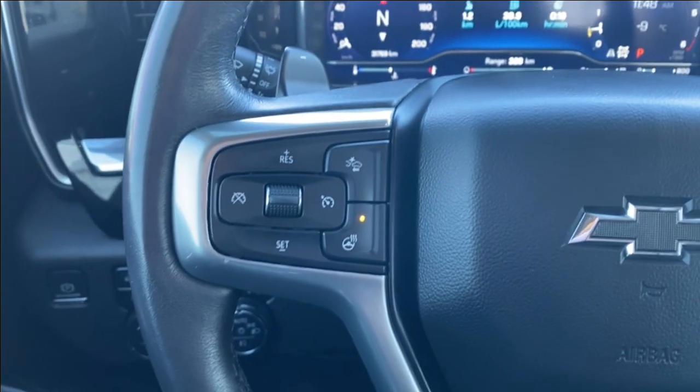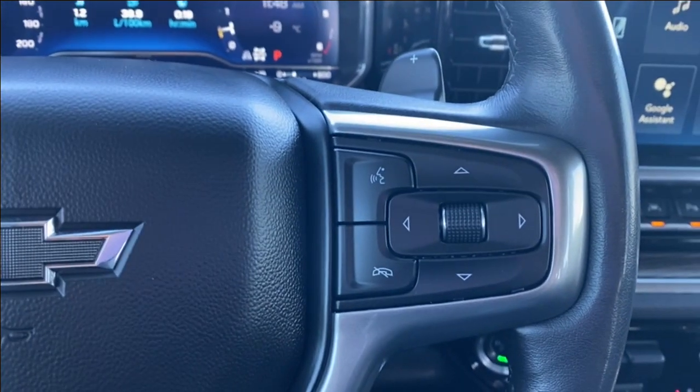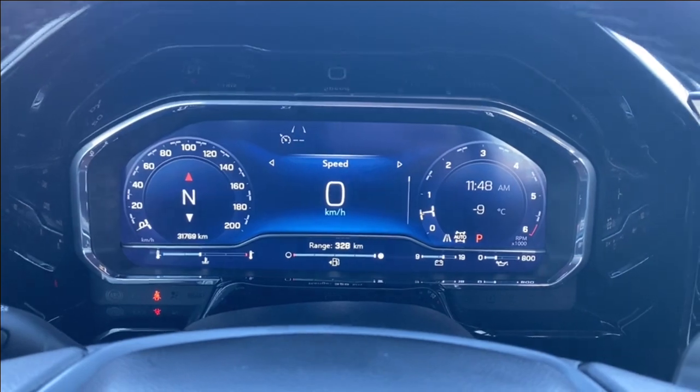Inside the vehicle on the left hand side of the steering wheel you have your cruise control, forward collision alert, and heated steering wheel. On the right, voice recognition and directional controls to control the screen in front of you. Plenty of information and vehicle maintenance screens here that you can scroll through.